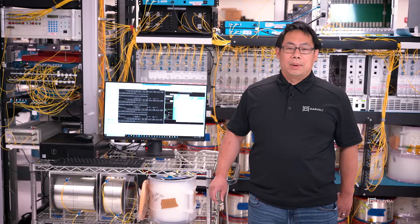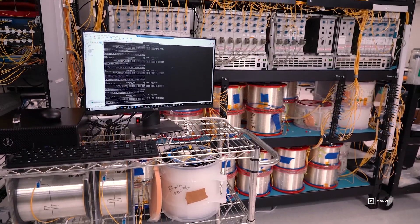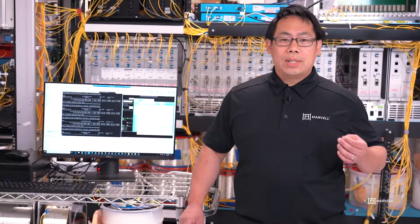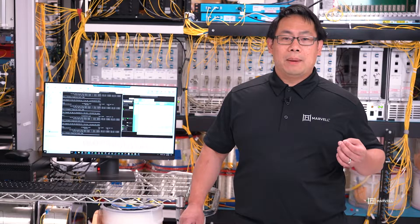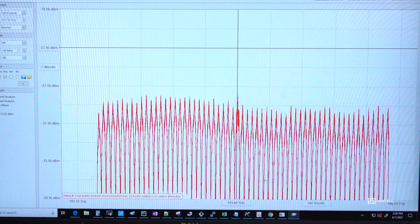Let's take a look at the demo. To start with, we have a traffic generator sourcing 400GB Ethernet frame traffic. The optic here is Marvell's ZR Plus module. We have set up 64 channels using our QSFDD ZR Plus modules for DWDM transmission over 400km of single mode fiber at 75GHz spacing.